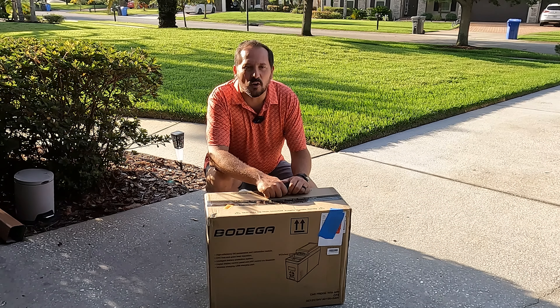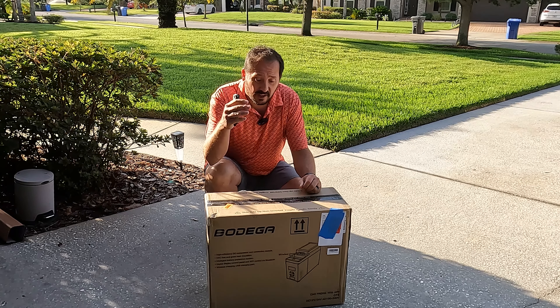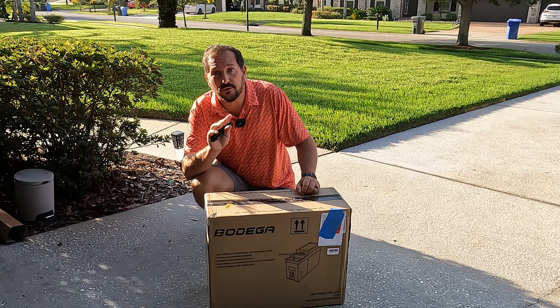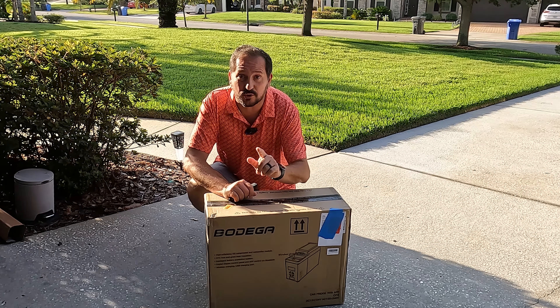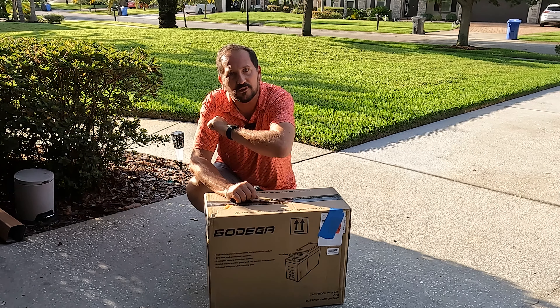Hey, this is Doug from Doug and Nicky, and boy is it a hot one here in southern Florida today. In front of me is a cool new product which I'm gonna unbox for you, then we're gonna test it out, torture test it, and then I'm gonna come back and give you a Doug score from one to five to let you know what I thought of it.